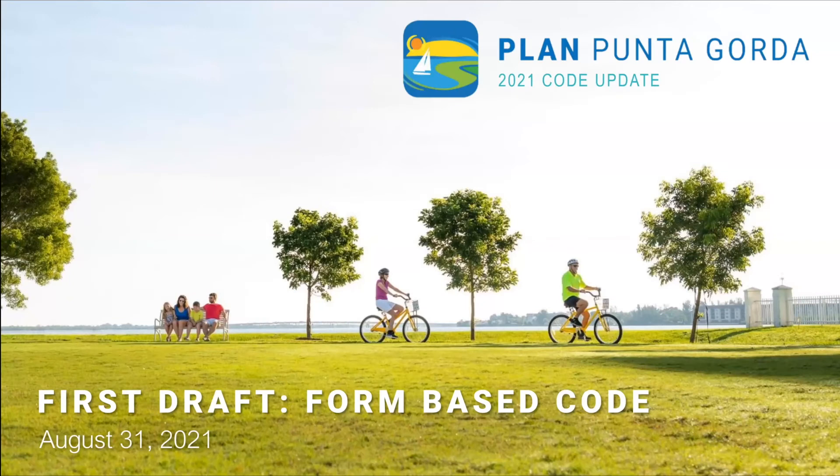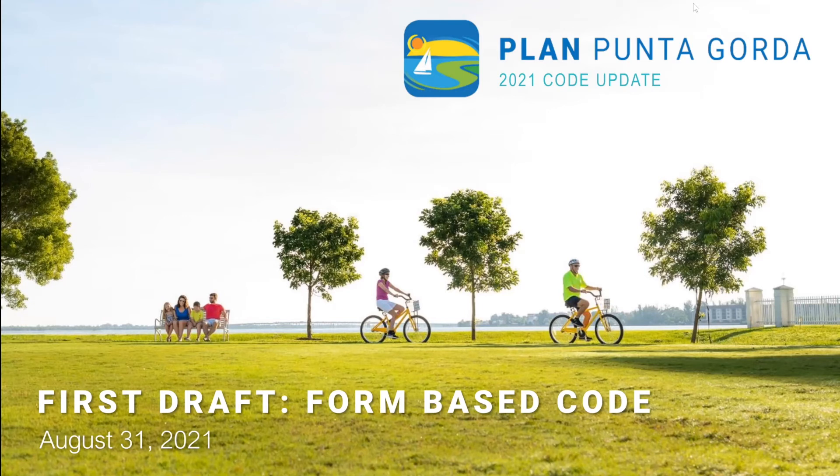Hello, everyone. Good evening. Thank you all for attending. Thank you so much for taking the time to join us today. We're here today to present the first working draft of the new form-based code for the city of Punta Gorda, and we're really excited to finally get to show you everything we've been working on so far.